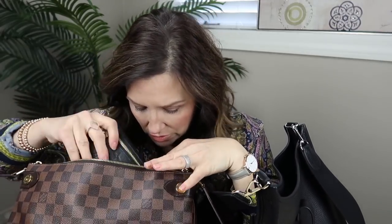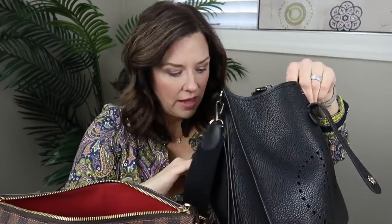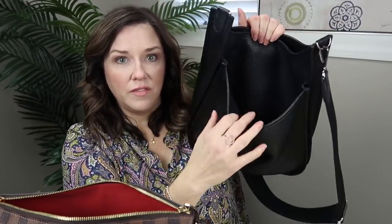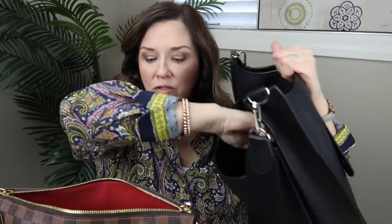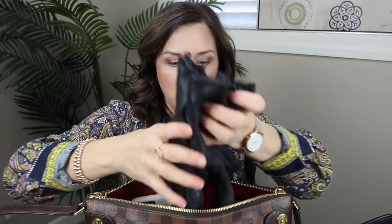I have a key pouch in empreinte leather by Louis Vuitton where I keep my car keys, so let's put that in too. Usually the only thing I keep in the back flap of the Evelyn bag is my phone, which always slides right in there. So let's add my phone to the Duomo as well. I also had gloves in the bag, so I'll put those on top.